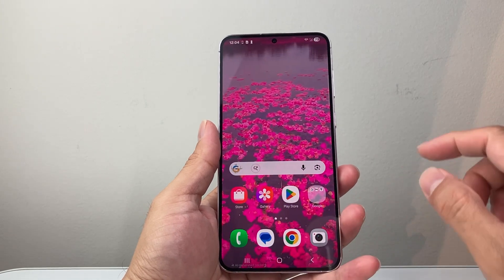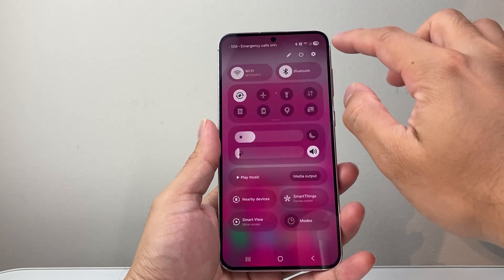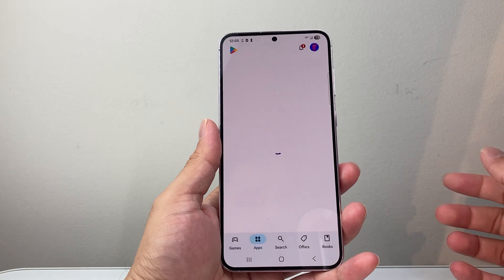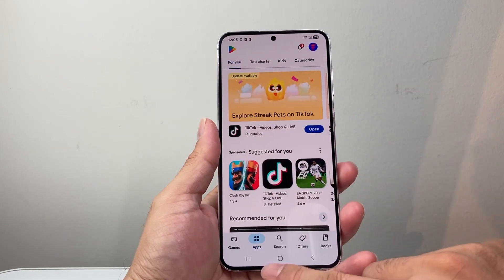Once you do that, the final step is to reboot your phone. Press and hold or pull down from the top and do a Restart. Once you restart, your Play Store should be working again. You may need to sign into your account again, but it should be working.